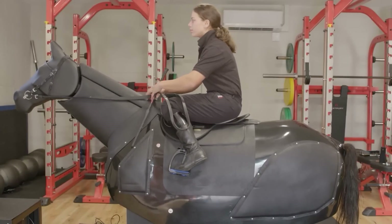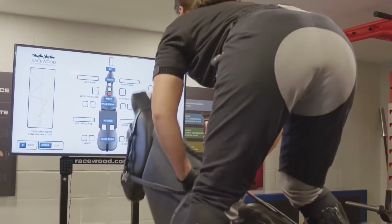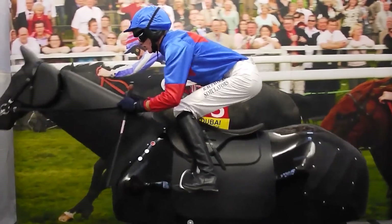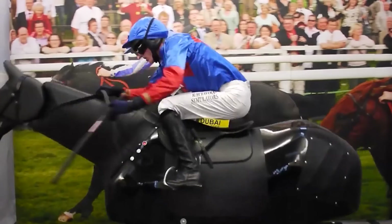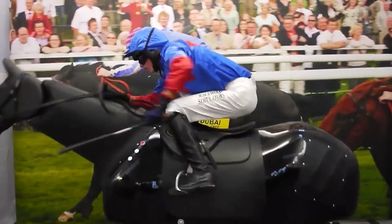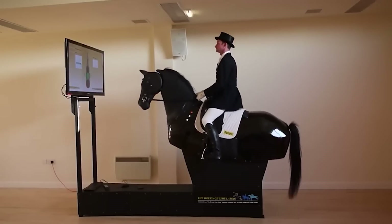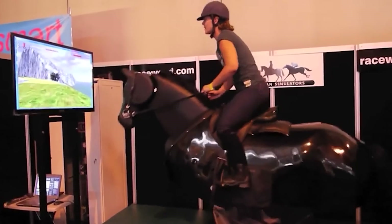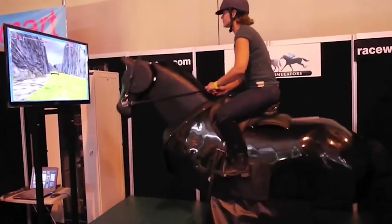Here's some exciting news for those who dream of mastering the art of horseback riding but are a bit wary of getting too close to the real deal — equestrian simulators are already a thing! This prototype is a spitting image of a genuine horse in terms of size, structure, and biomechanics, and it even boasts two different training modes. While you might not feel the wind in your hair or that adrenaline rush, you can certainly fine-tune your riding technique with ease.